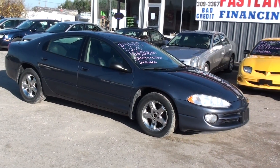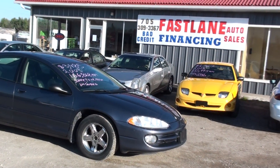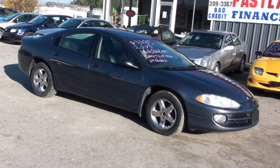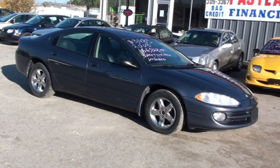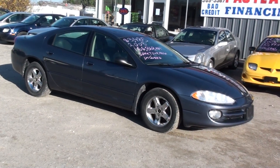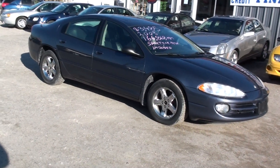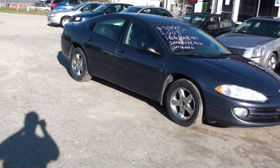Hi, this is Nick at Fastlane Automotive Sales. Here we have a 2003 Chrysler Intrepid with 166,000 kilometers. This price includes a safety and an e-test. All you have to pay for is taxes, plates, and a sticker if you don't have any.